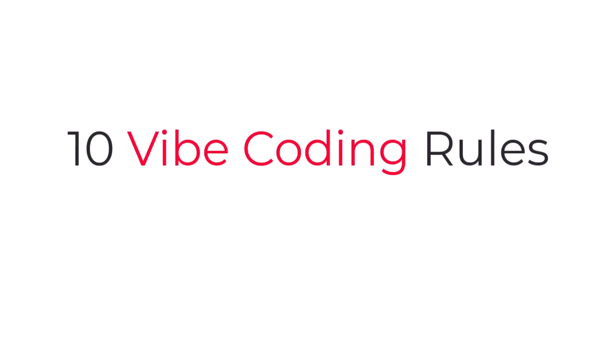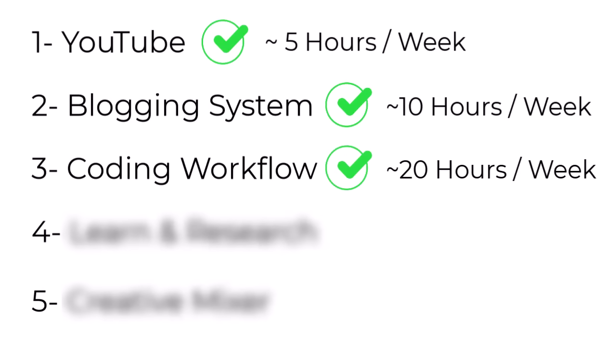The AI can understand my project structure and context to help me build my projects super fast. But for this system to work perfectly and build production-ready apps, I follow what I call the 10 vibe coding rules. I'll show all these details and resources by the end of this video. This system saves me around 20 hours every single week — it's really a game changer.